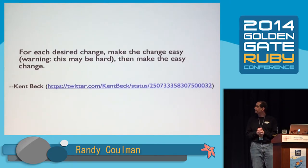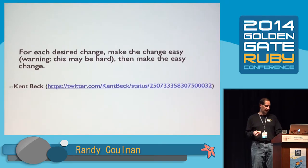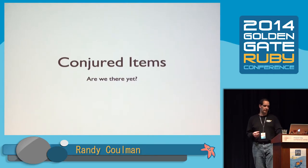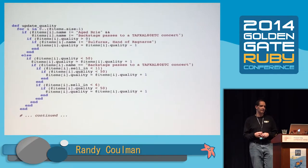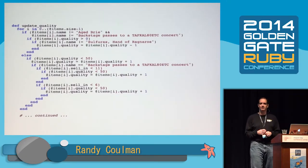Kent Beck has this great advice: for each desired change, make the change easy — which may be hard — and then make the easy change. We're going to do that. We need to stay focused on our task. Can we see an easy way to implement support for conjured items? Not one that leaves the campground clean. So let's see what we can do about this code.